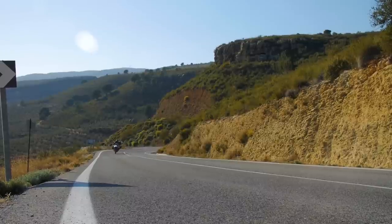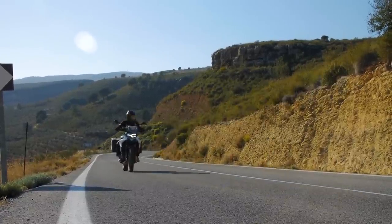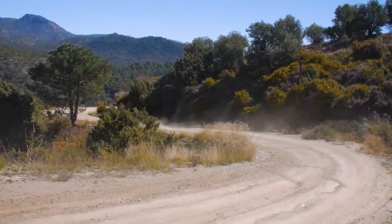The ergonomics on this bike are really comfortable — the seating position and handlebar position feel great. When you go off-road and stand up to maneuver the bike, everything felt good. It's a really comfortable machine to ride.